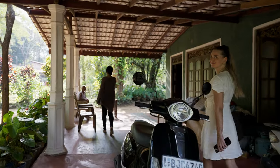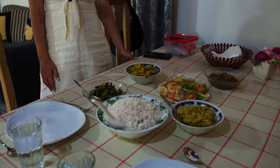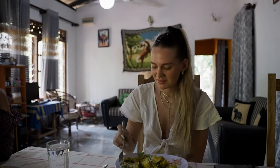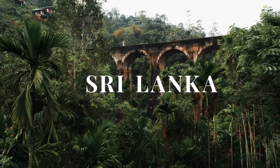We met Shanila, a local from Sri Lanka, at the airport and she was so kind and invited us for Sri Lankan cuisine with her entire family. We actually spent the entire day with these beautiful people. This was such a perfect ending to our wonderful trip in Sri Lanka.